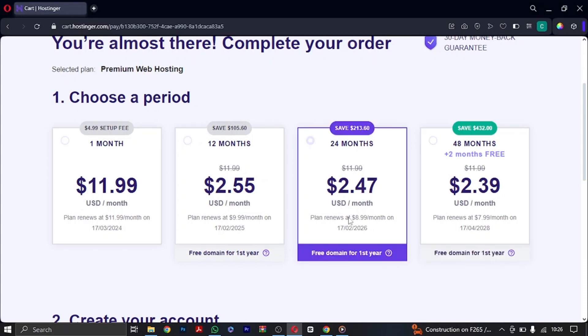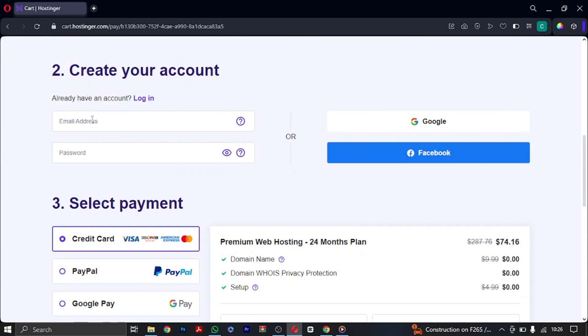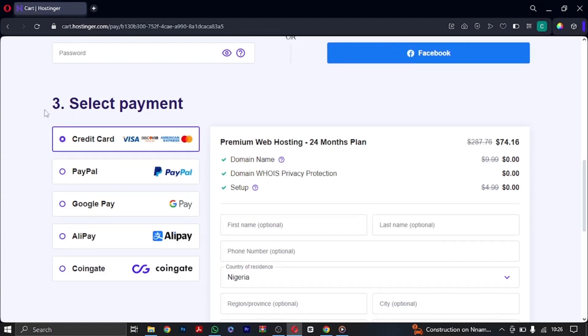The next thing you're going to do is create your account by adding your email address and password, or you can use a Google or Facebook account. If you use Google, it will auto-generate your account and password, which means you'll need to log in using Google. I prefer to do this manually so I can have access to my password, especially when getting this for a client. After this, you can go ahead and select your payment method — credit card, PayPal, Google Pay, and others are available.